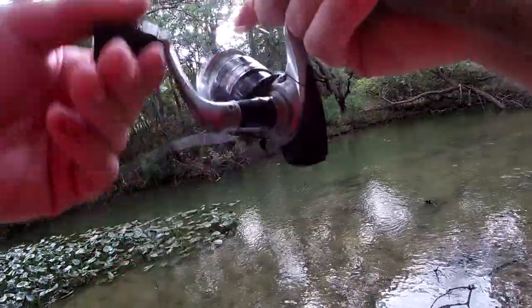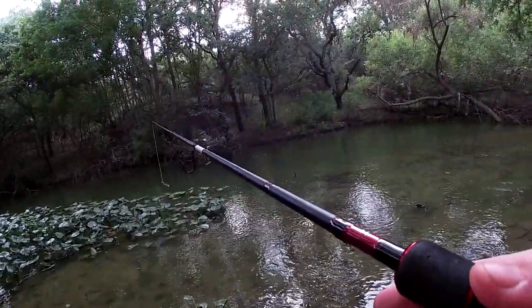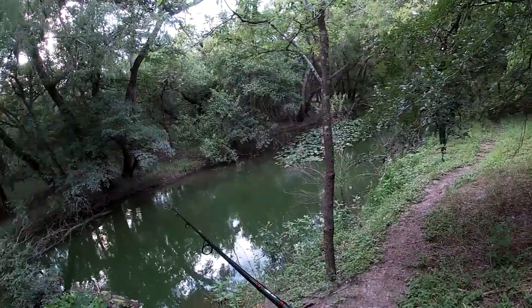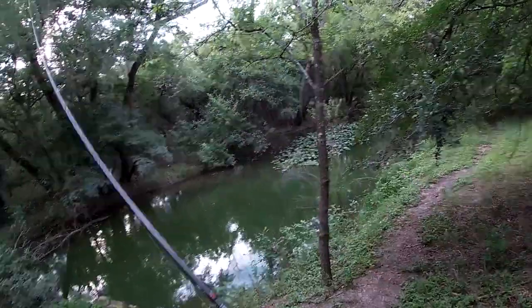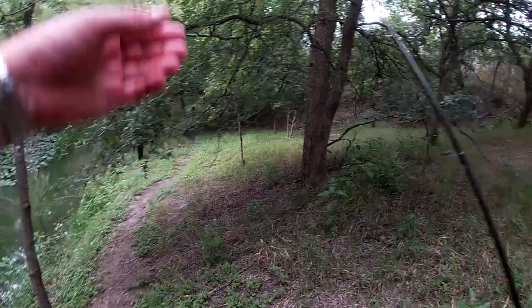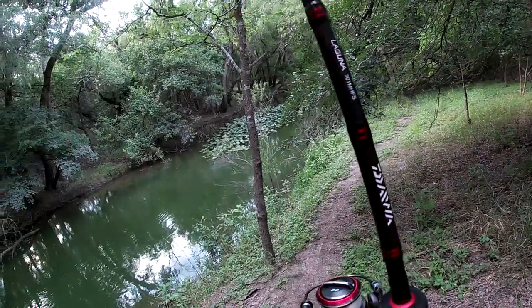I missed one. And I can see a gar — he's on it. Oh my god, he pulled it off the hook. But he went after it like a bass, kind of threw me off there for a second. The way he swiped at it and took it.